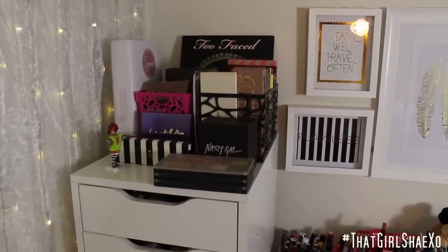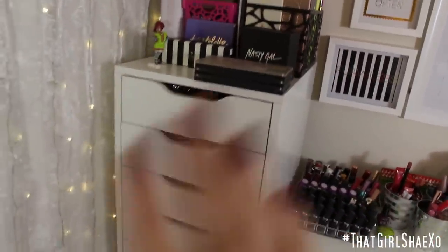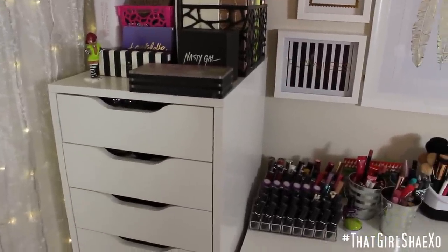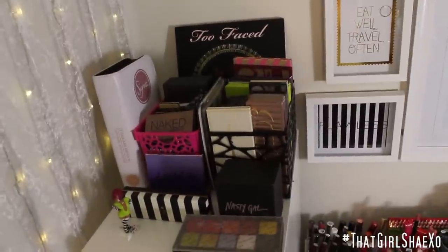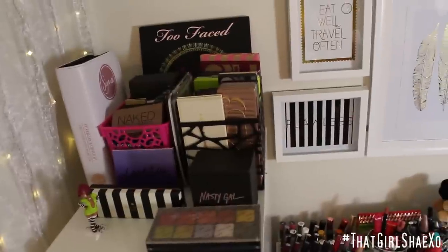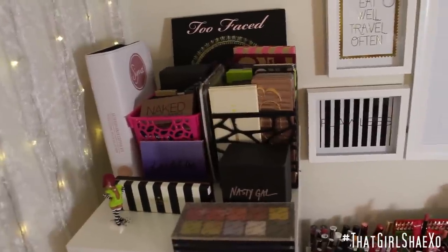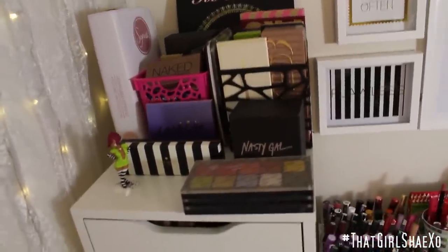This is my Alex unit and this is what I keep all my makeup in. Yes, the Alex unit that everybody and their mom has, but it's really the prettiest, chicest way to store your makeup in my opinion. It's really useful, I love it, and I'm actually getting another one. Up here is where I keep a lot of my makeup palettes — these are my more used palettes, the ones I really, really love.